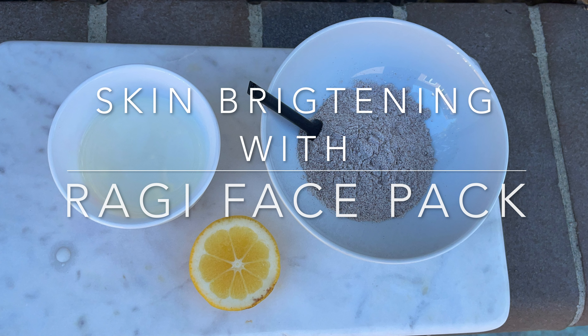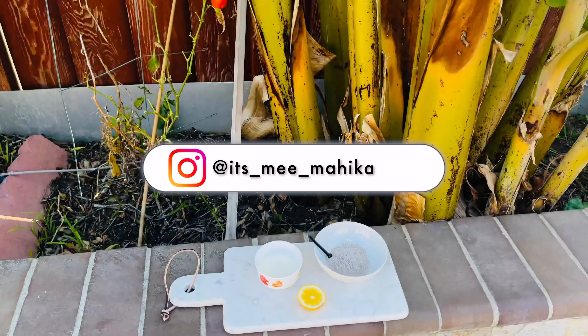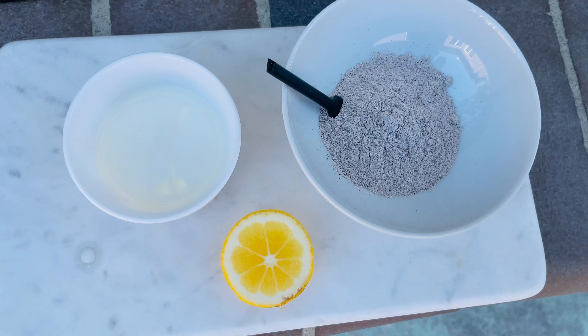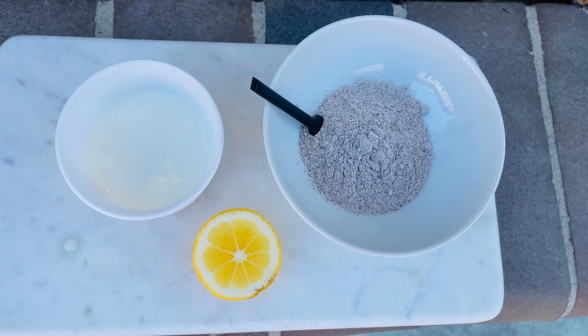So first, let's start with a skin brightening face pack. It's not just brightening — this removes dullness, adds glow, and removes suntan. Ragi is called a wonder grain, and it reduces the effects of aging, fine lines, and wrinkles. It's a very simple mask with just a few ingredients. What you need: ragi flour, lemon...